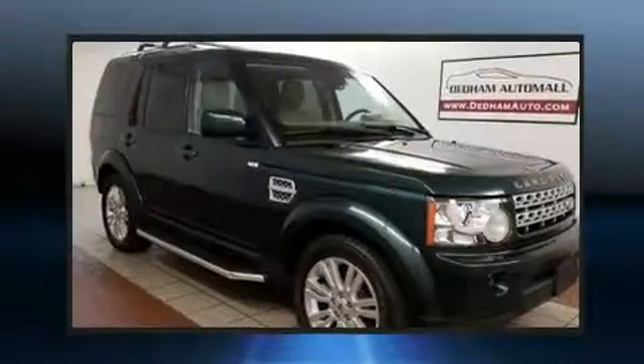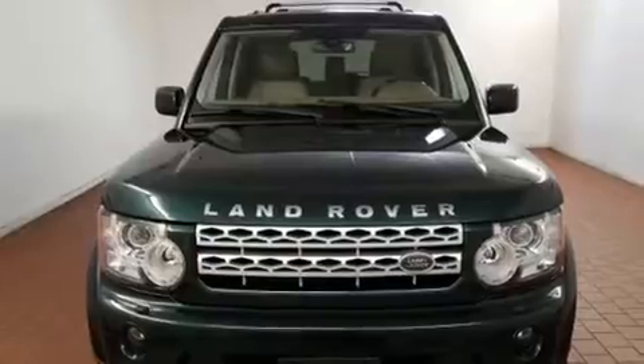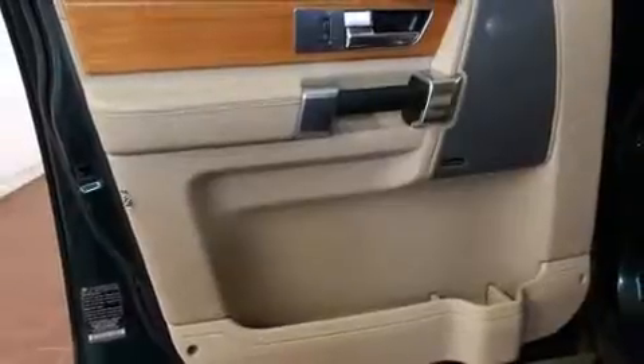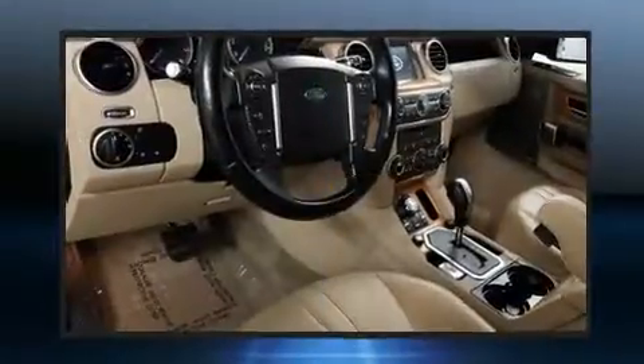Top features include rain-sensing wipers, leather upholstery, an automatic dimming rear-view mirror, power front seats, fully automatic headlights, remote keyless entry, and air conditioning. For drivers who enjoy the natural environment, a power moonroof allows an infusion of fresh air.